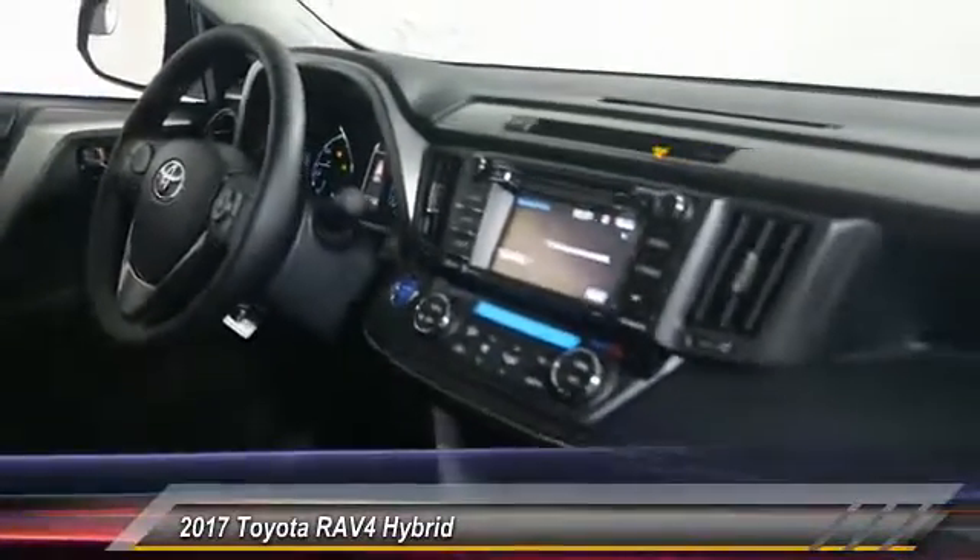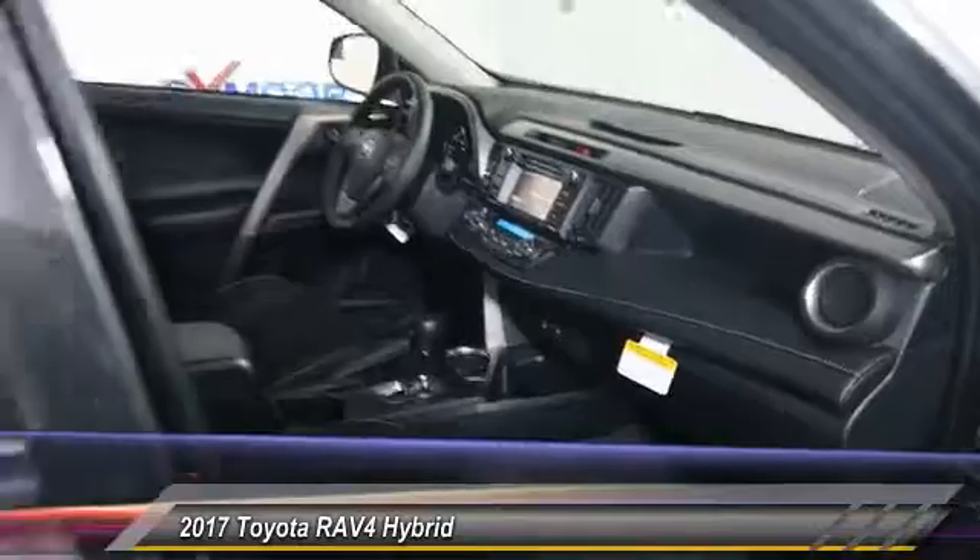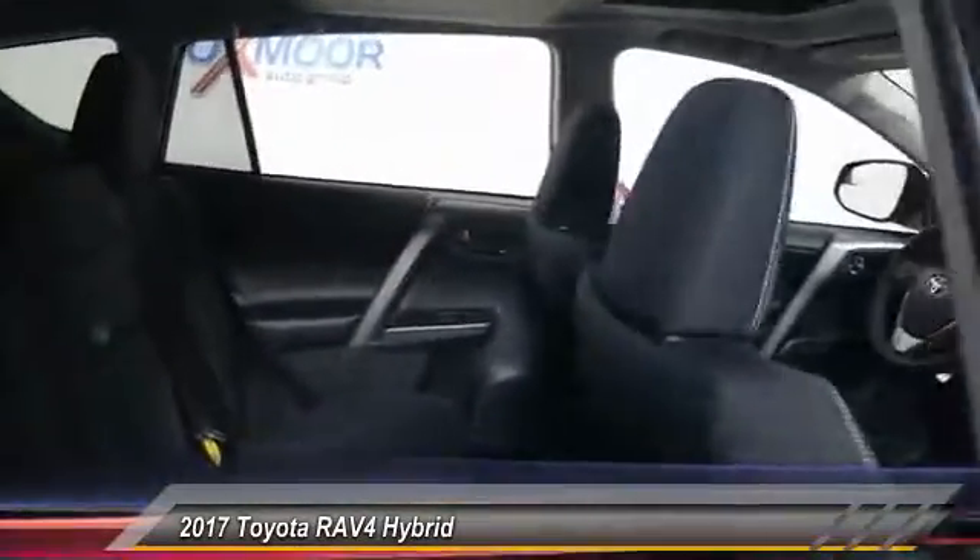Power steering, four-wheel disc brakes, cruise control, fog lights, rear window defroster, power windows.